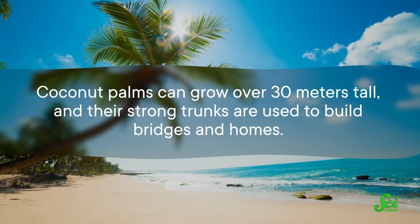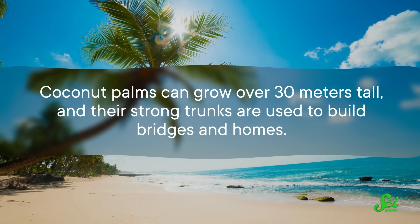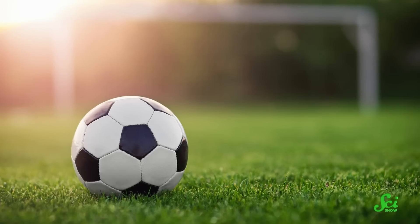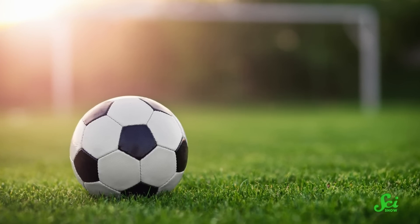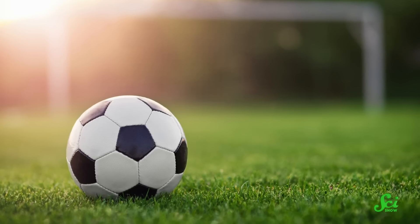Picture the most famous and wide-ranging of all tropical trees: the coconut palm. These trees can grow over 30 meters tall, and their strong trunks are used to build bridges and homes. But the truth is, the coconut palm is actually more closely related to the turf on your local soccer field than to any kind of woody tree.